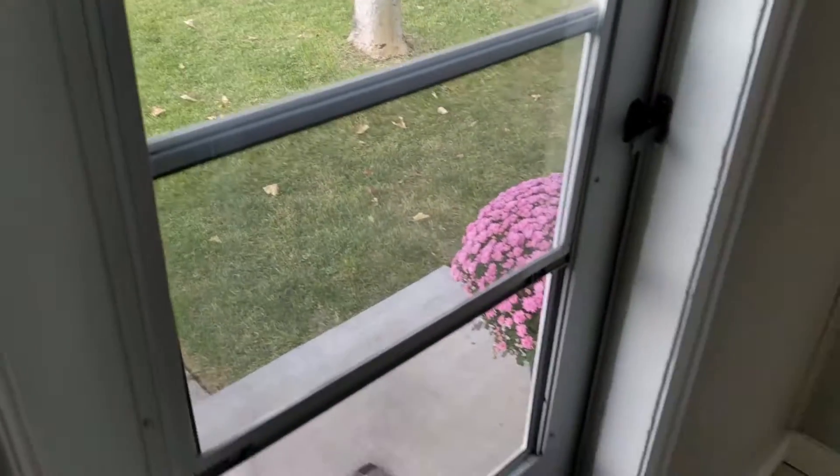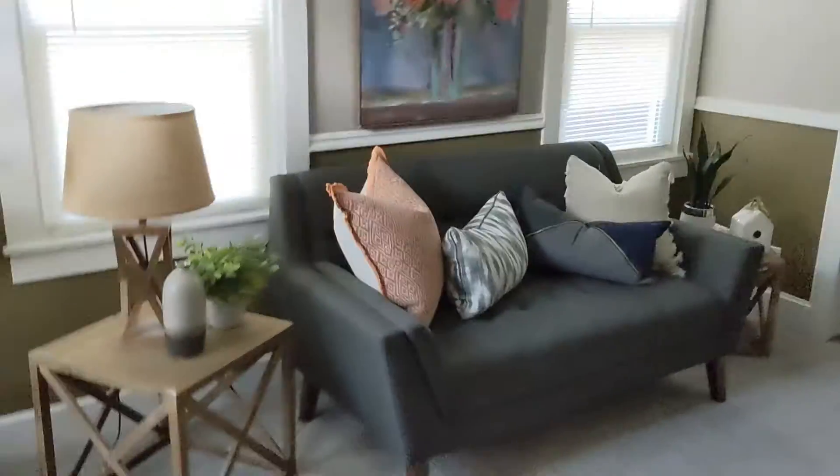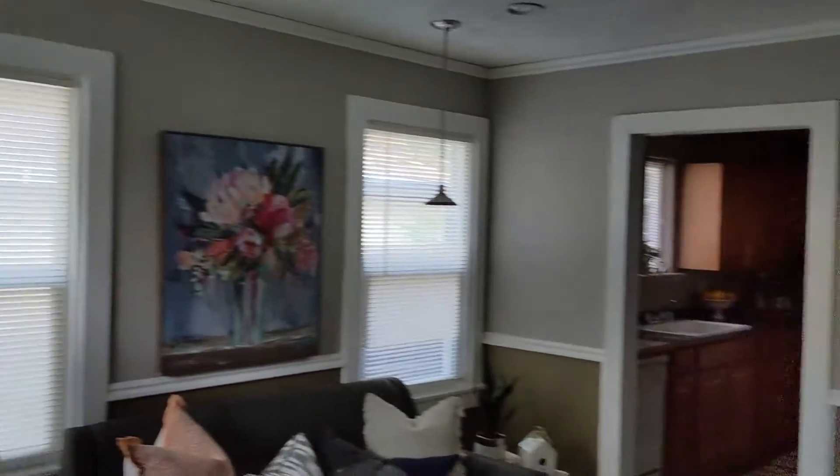Coming in through the front door here, there's this entryway with the shelf, and I'm coming inside the house. Got a living room here, kitchen off of it, and a hallway.